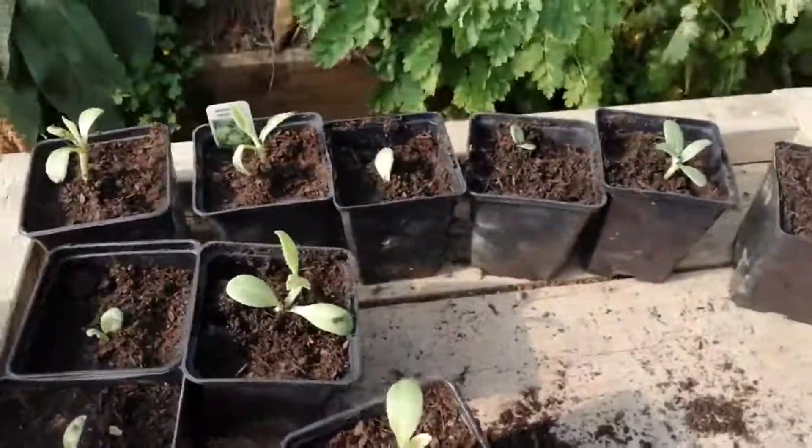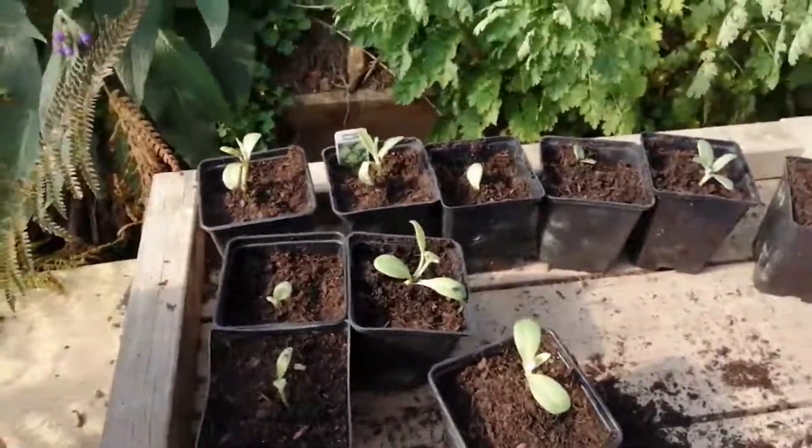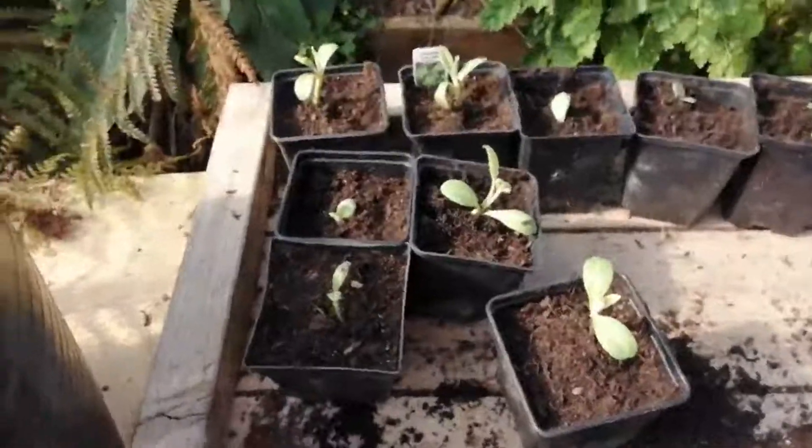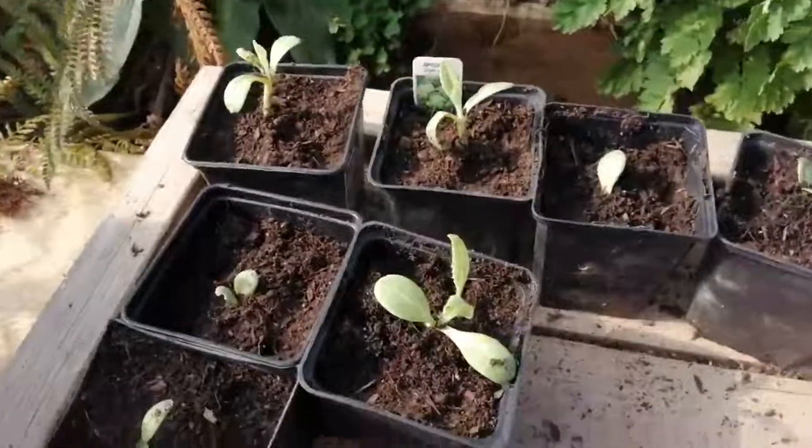I'm using Sylvagrow peat-free potting compost. I just potted them on and they're really easy to grow from seed. These grow to about two, two and a half meters tall and you get artichokes from them, hence the name artichoke.